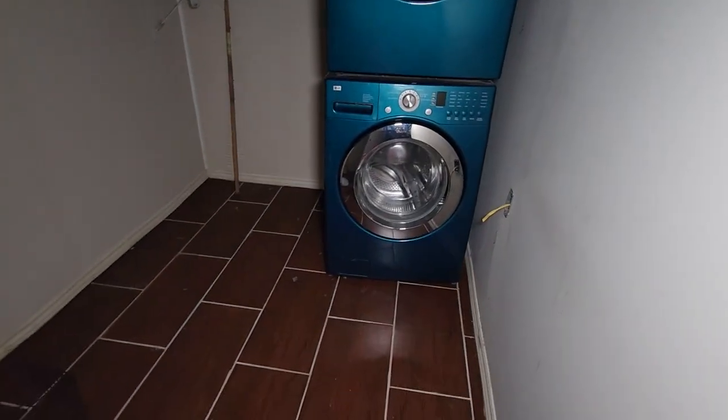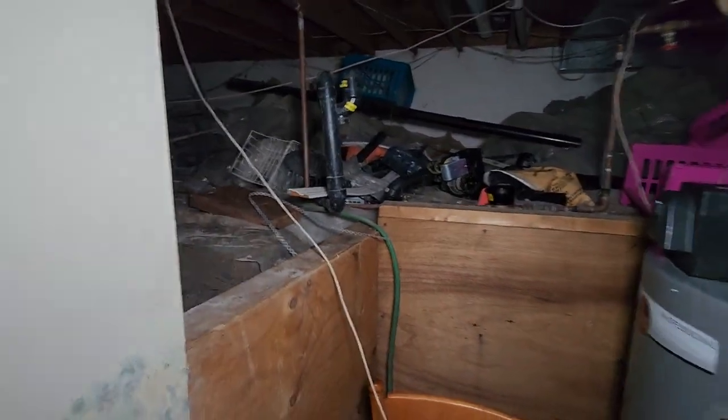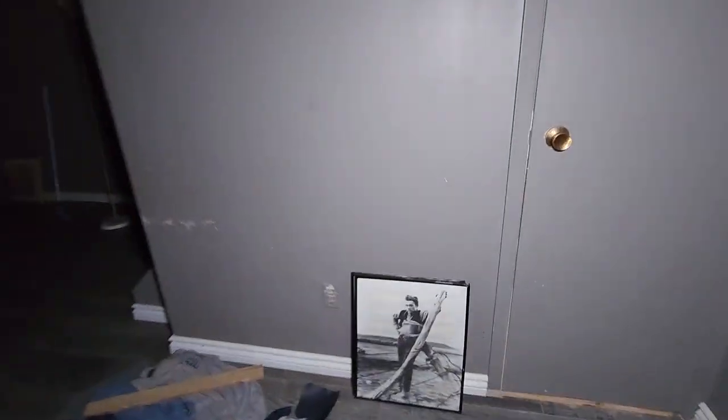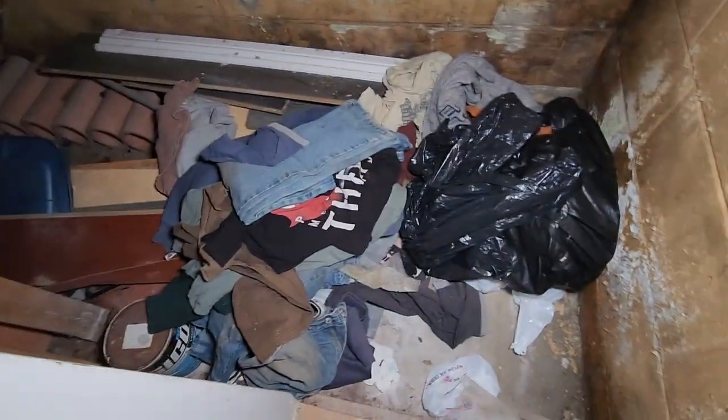Laundry room — looks like a pretty modern washer-dryer setup. I'm glad we got into the basement, then. What's back here? Nothing. Closet here. Somebody's been putting their clothes in back. I bet there's a squatter living here, guys. If there isn't a squatter here now, there was. Definitely somebody living down here.